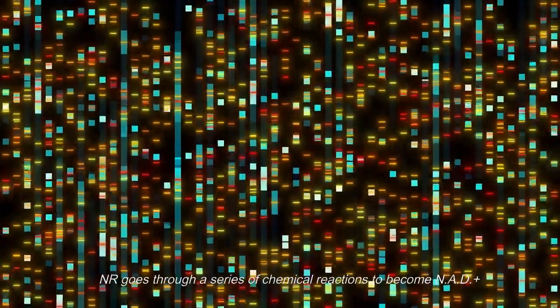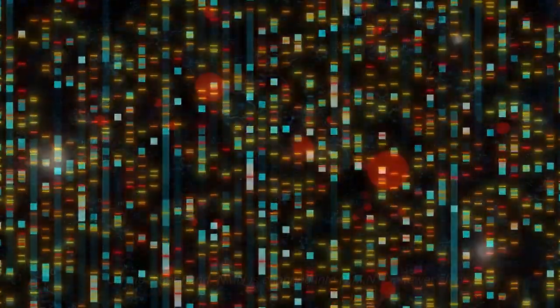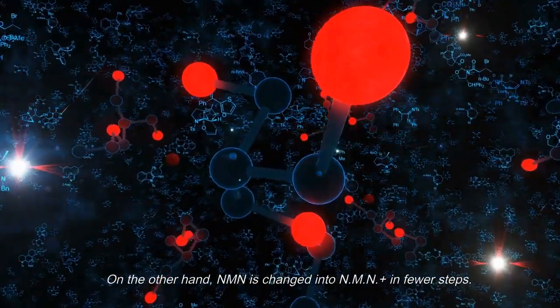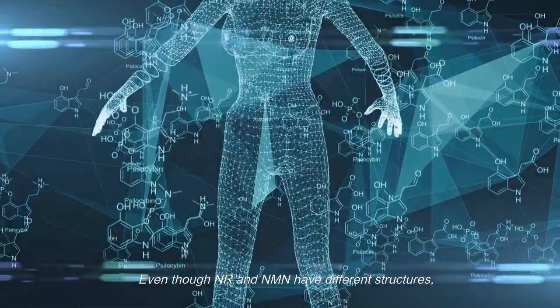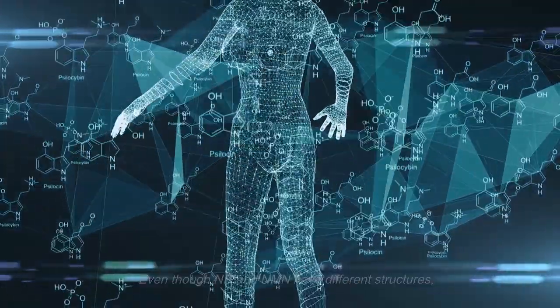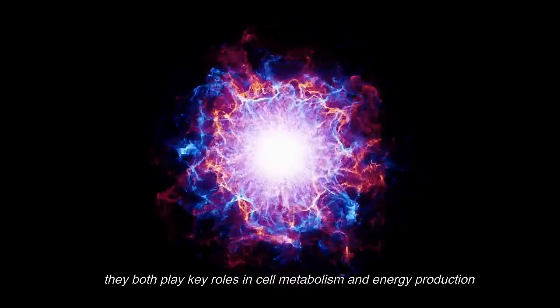NR goes through a series of chemical reactions to become NAD+. On the other hand, NMN is changed into NAD+ in fewer steps. Even though NR and NMN have different structures, they both play key roles in cell metabolism and energy production.